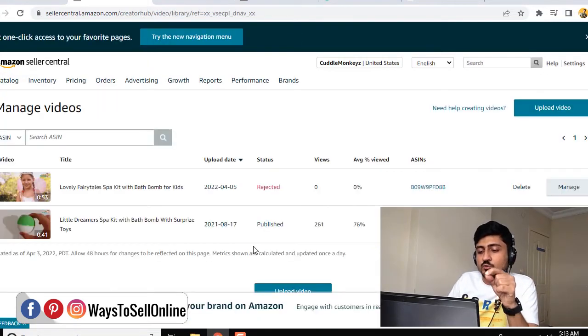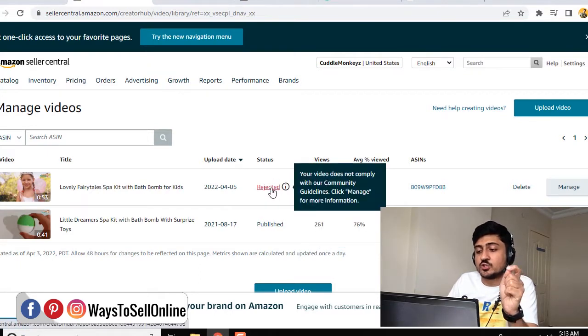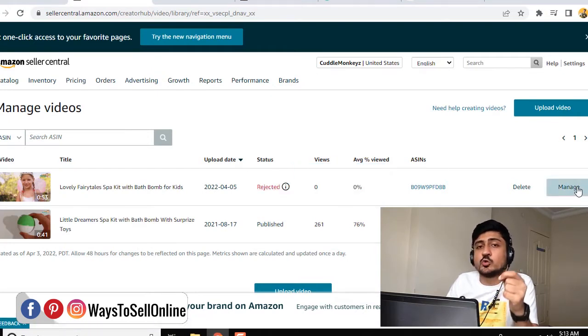And from here, you will be able to see all of your previous videos. You can see that I am having two videos — one is published and one is rejected. So that video is rejected because there might be something that is against the Amazon policy. To know the reason, we have to click on the manage button, so we will be able to know why Amazon rejected this video, and then we can just remove that part of the video, upload it again, so Amazon can review and publish it to our listing.